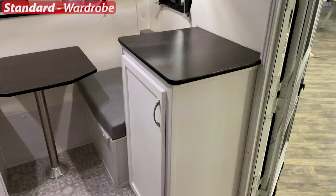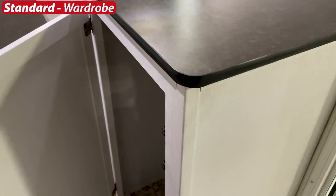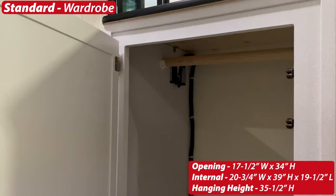Moving on from the bathroom, the wardrobe is standard in the 17b. It has a hanging rod at the top, and you have the option to add fixed shelves on the inside — you can specify where you want them placed.